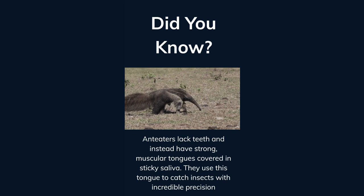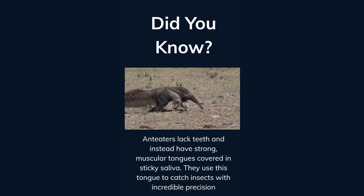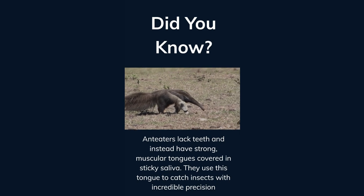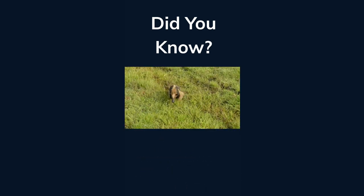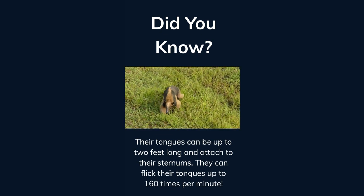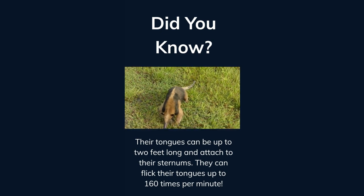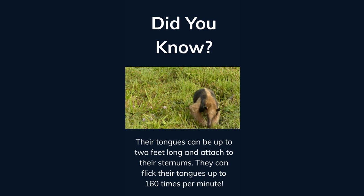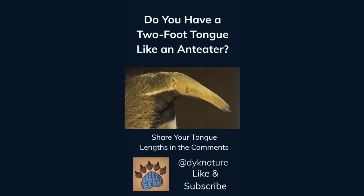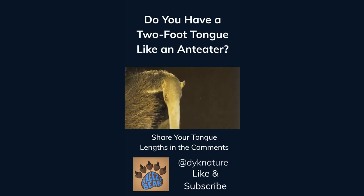Anteaters lack teeth and instead have strong muscular tongues covered in sticky saliva. They use this tongue to catch insects with incredible precision. Their tongues can be up to two feet long and are attached to their sternums. They can flick their tongues up to 160 times per minute. Do you have a two-foot tongue like an anteater? Share your tongue lengths in the comments. Like and subscribe for more facts.